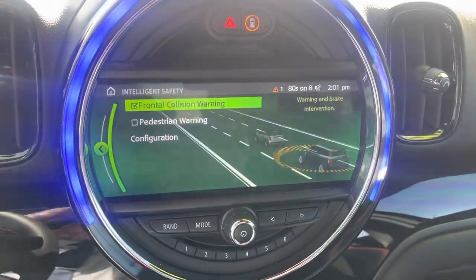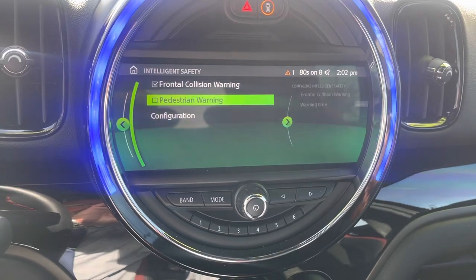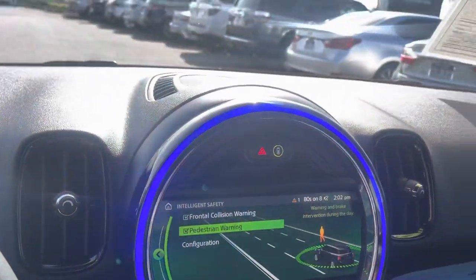We have some driver's assist features — front collision warning and pedestrian warning as well, along with a backup camera and a moonroof up on top.